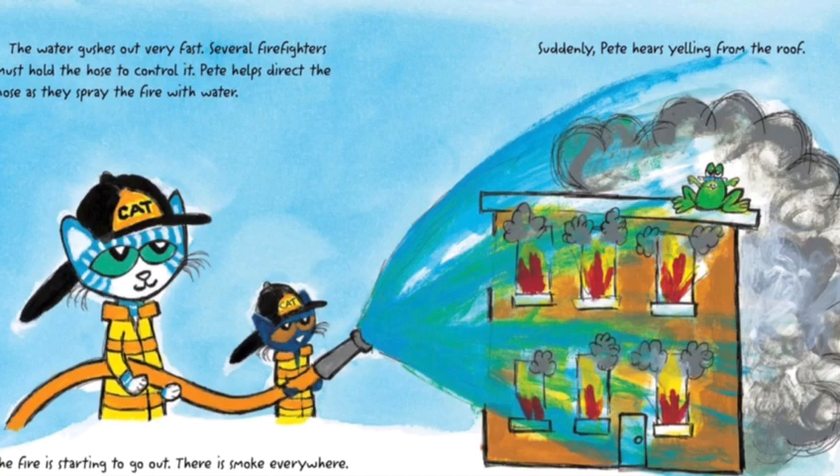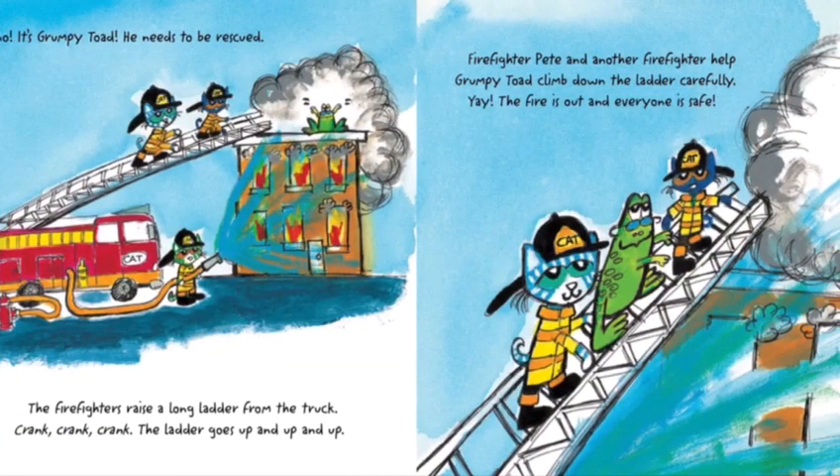There's smoke everywhere. Suddenly, Pete hears yelling from the roof. Oh, no! It's Grumpy Toad — he needs to be rescued. The firefighters raise a long ladder from the truck. Crank! Crank! Crank! The ladder goes up and up and up. Firefighter Pete and another firefighter help Grumpy Toad climb down the ladder carefully. Yay! The fire is out and everyone is safe.